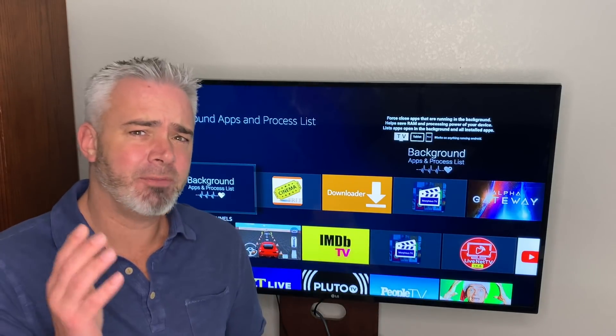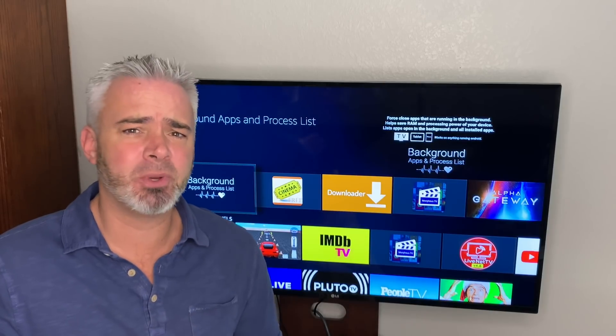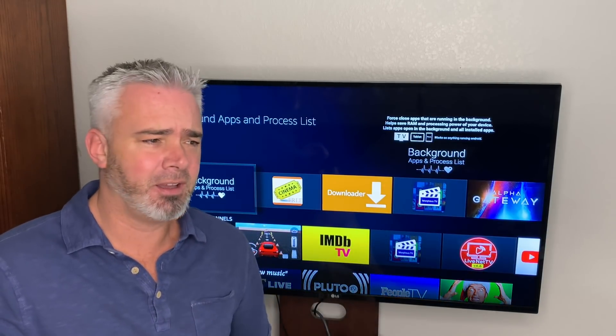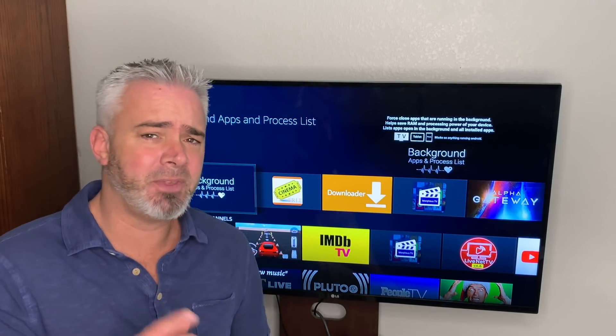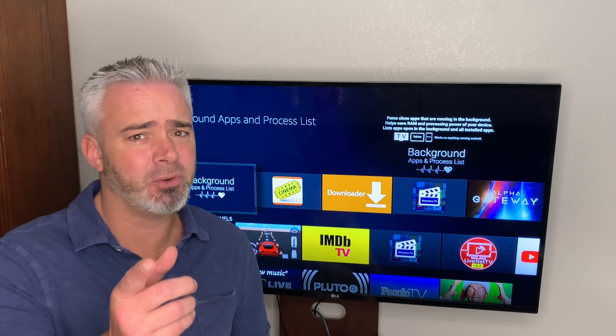Hey guys, welcome back to my channel. Have you ever wondered why your Amazon Fire Stick is running slow? I've shared some things with you over the last few months on how to optimize your Fire Stick, how to get rid of ads in the background. Well, there's one thing I haven't mentioned. It's a fantastic app and I'm gonna share that with you right now.